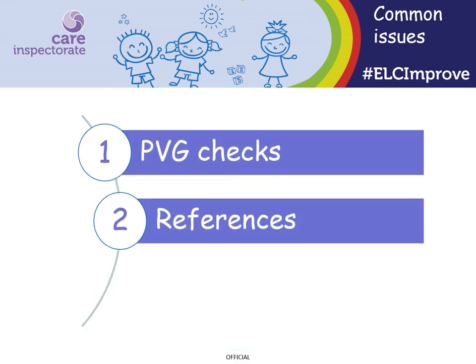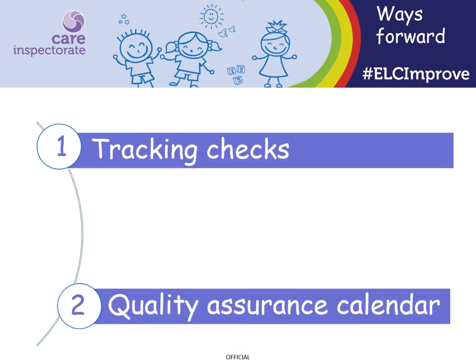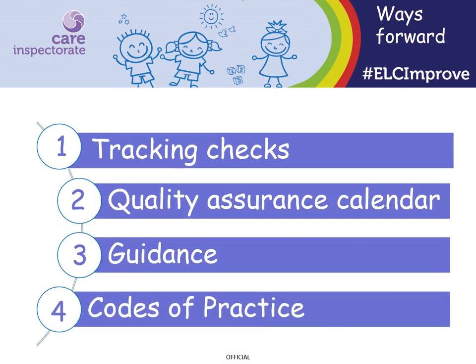We will start by looking at some of the most common issues we find with the safe recruitment of staff. These relate to essential pre-employment checks that have either not been undertaken or are not undertaken before staff start employment. The checks we most often find problems with are protecting vulnerable groups or PVG checks, references, and the right checks not undertaken with the Scottish Social Services Council. We will look at ways to help you avoid these issues, including tracking the checks you've undertaken, how to use your quality assurance calendar to help manage outstanding checks, the guidance available, and how the Scottish Social Services Code of Practice can support you.